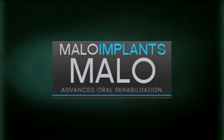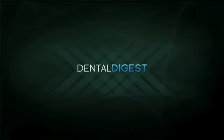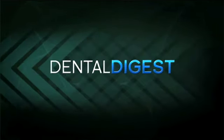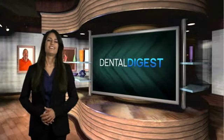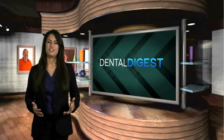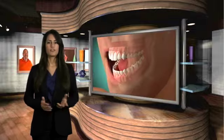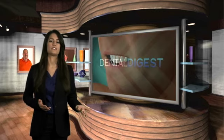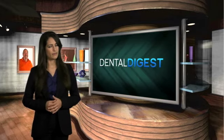Malo Dental Implants produced this video to answer the many questions you may have about renewing your smile with the latest fixed dental solutions. Hi, I'm Patricia. Welcome to the Dental Digest. The American Dental Association indicates that there are more than 30 million people in North America with all their teeth missing. For those patients wearing a temporary and often uncomfortable solution like dentures or partial dentures, quality of life is often greatly reduced.